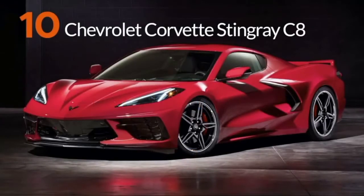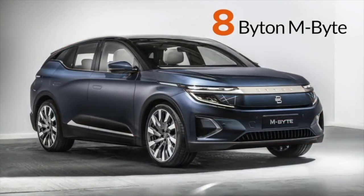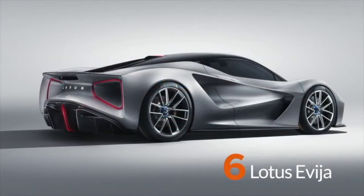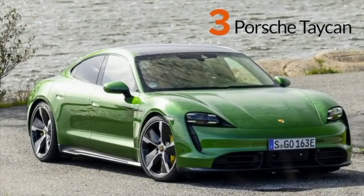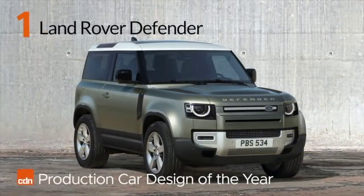At 10th came the Chevrolet Corvette Stingray C8. At 9th, the Mustang Mach-E. In 8th place, the Byton M-Byte. At 7th, the Aston Martin DBX. 6th place went to the Lotus Evija. At 5th, VW's ID.3. 4th place, Polestar 2. 3rd place, Porsche Taycan. 2nd place went to Honda E. And the Car Design News Production Car of the Year Award winner is the Land Rover Defender.